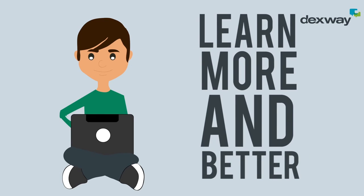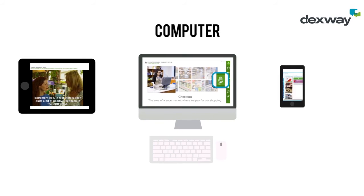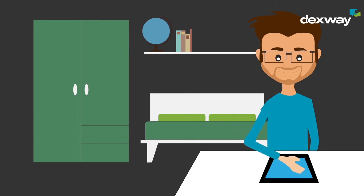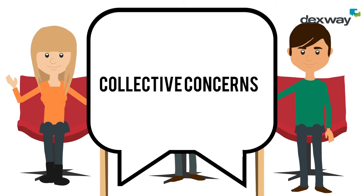Students leverage their learning to the full. They access content through any mobile device, making learning more attractive and interactive. Students assimilate knowledge outside the classroom and take advantage of the classes with exercises and collective concerns.